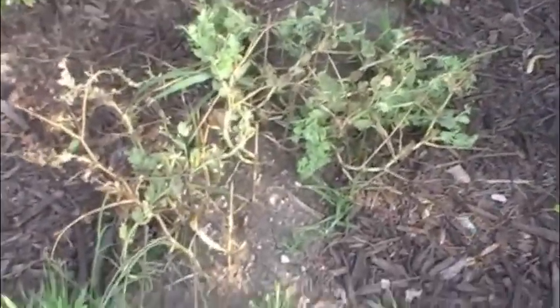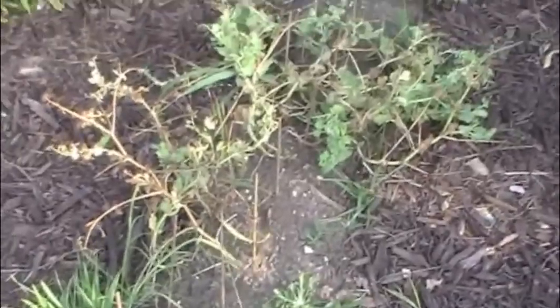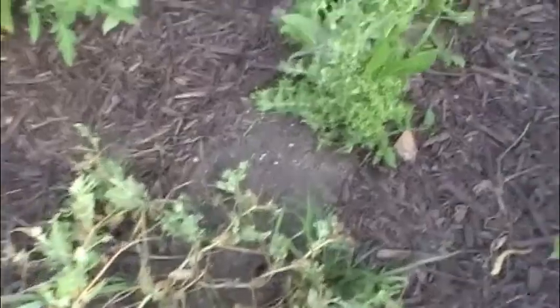This was our peas. They've all dried and withered away because it's getting too hot for them here in Missouri. But the peas were delicious, we're going to plant some more in mid-August and hopefully they get running again.